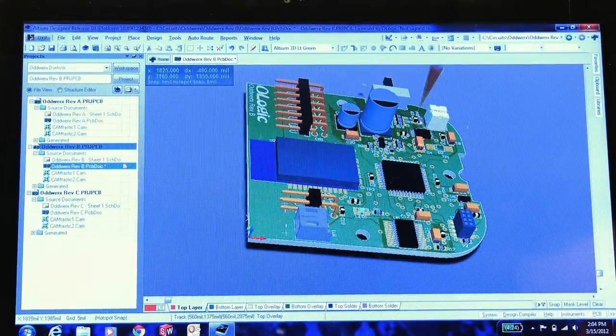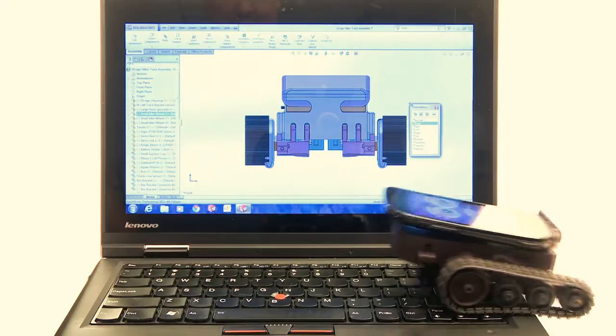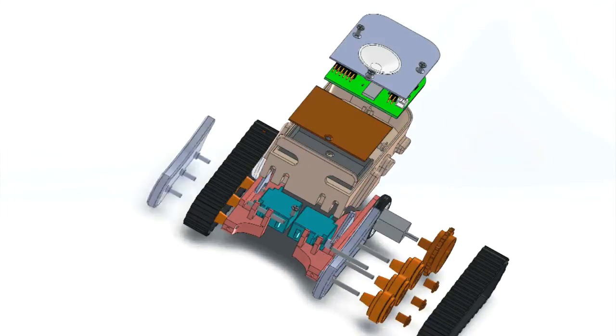We made it modular and adaptable so you could add tracks, wheels, sensors, and accessories, and added software for advanced robotics R&D.